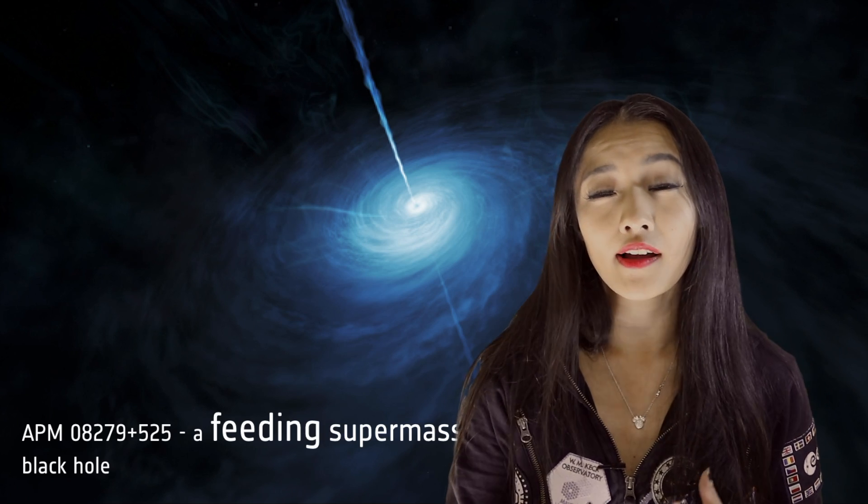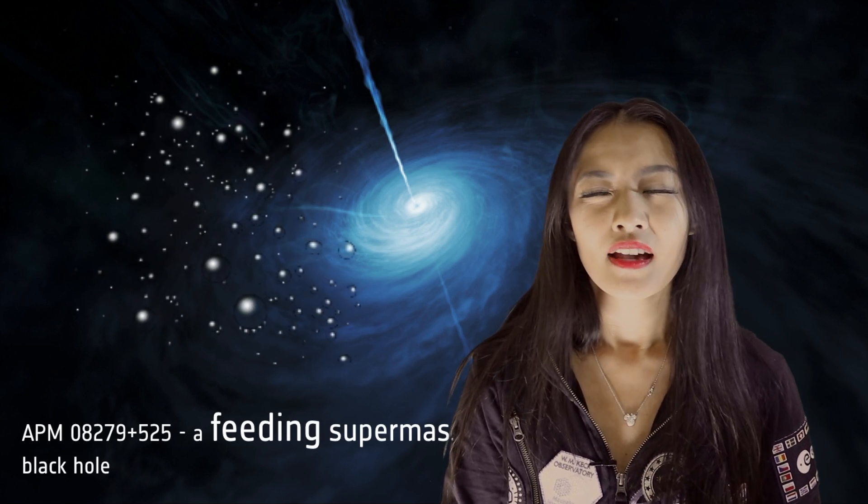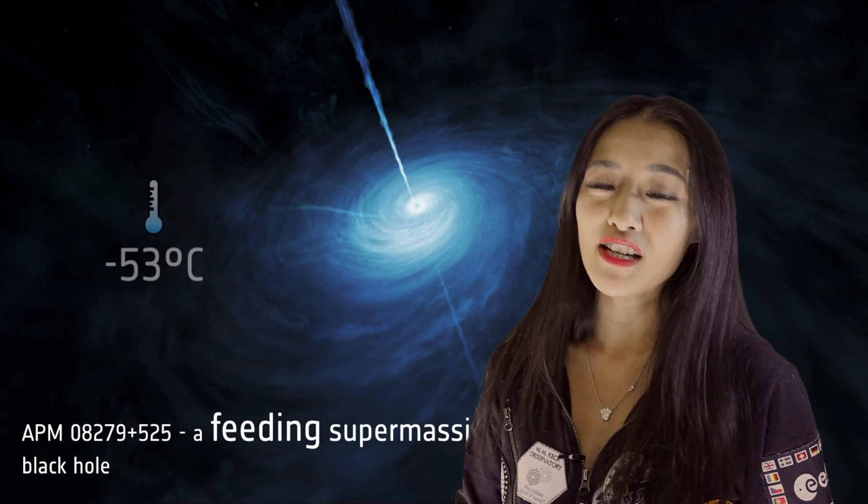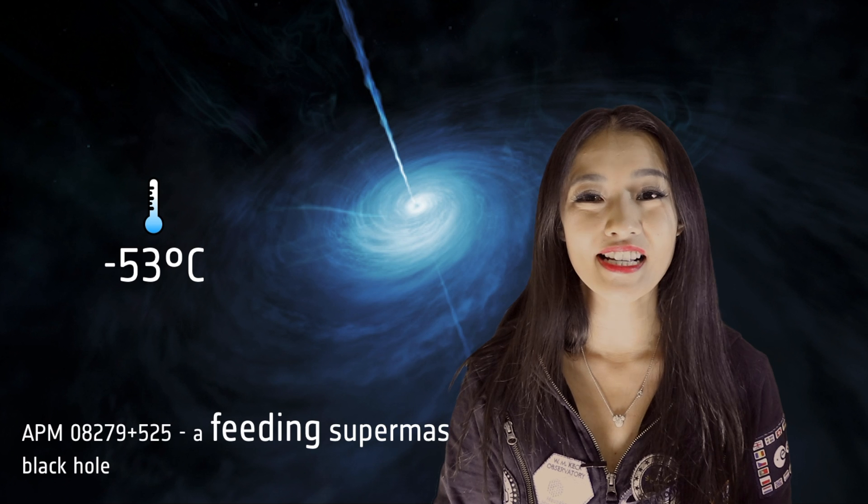The water reservoir is actually in the form of water vapor, which is not so great to swim in. And it's also extremely cold — minus 50 degrees Celsius.